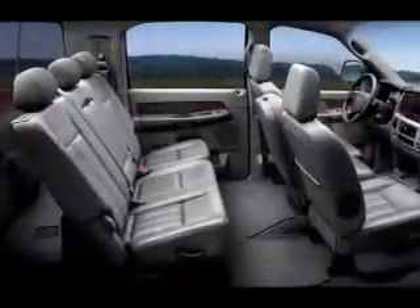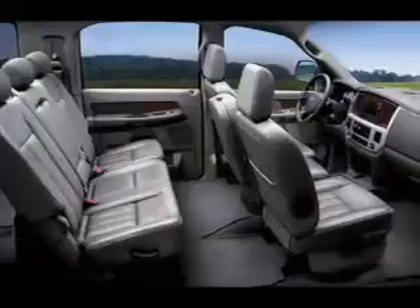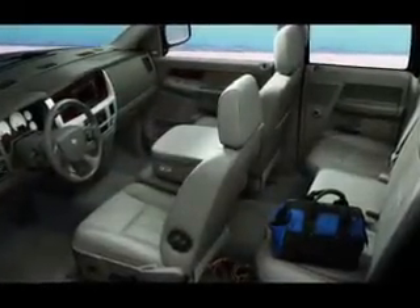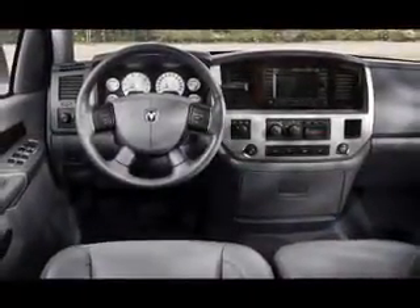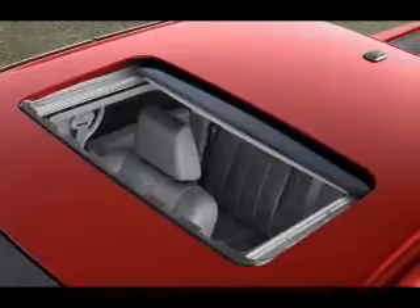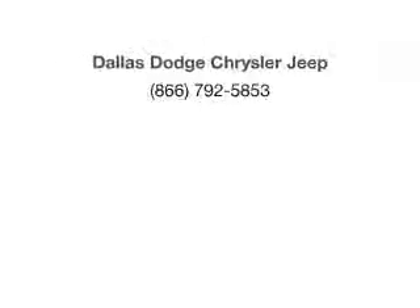Front ventilated disc brakes. Passenger airbag. Call today to schedule a test drive.